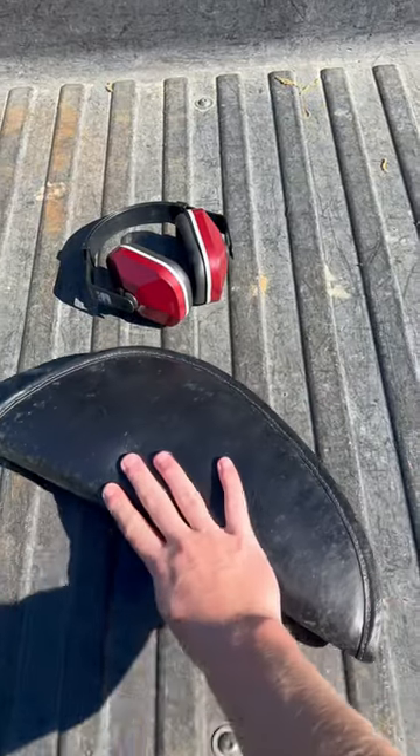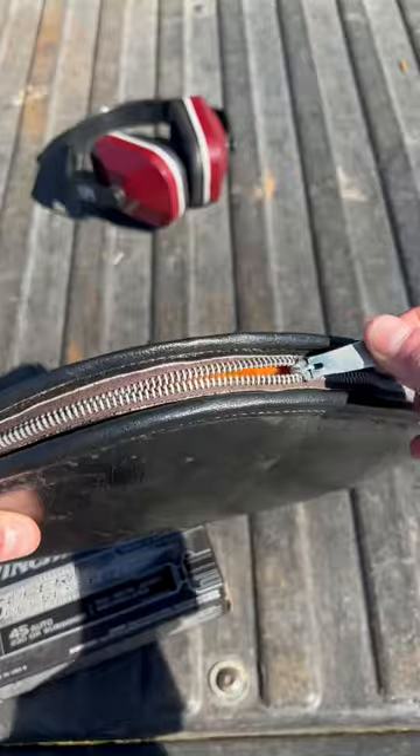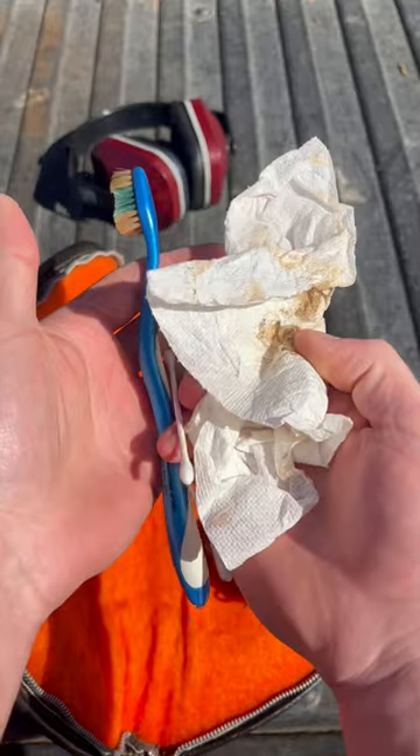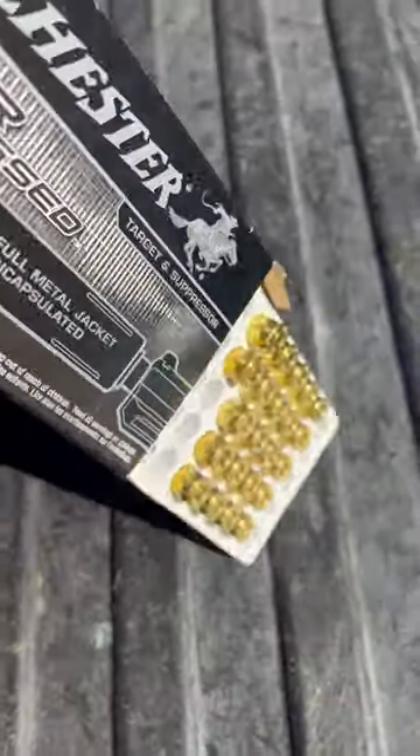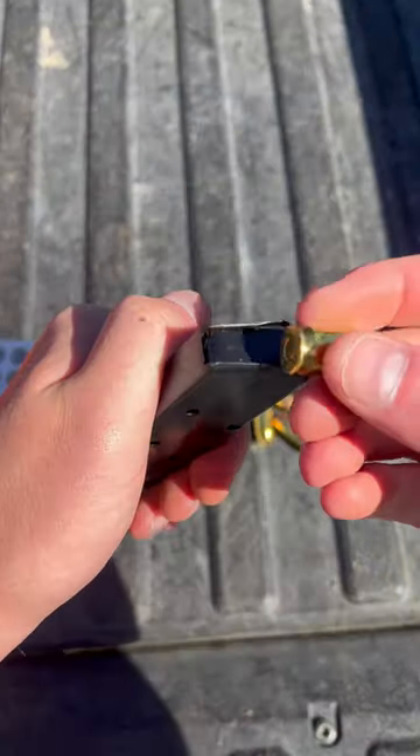This is the rare Remington 1911 U.S. Army, and today we're going to test how well it shoots. From the year 1942 to 1945, they made about 900,000 of these in preparation for World War II.